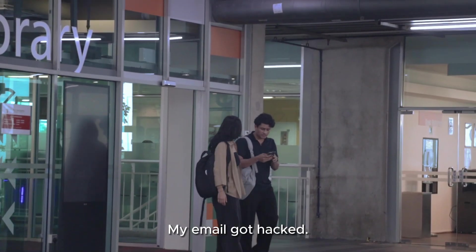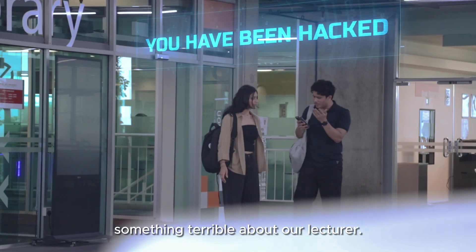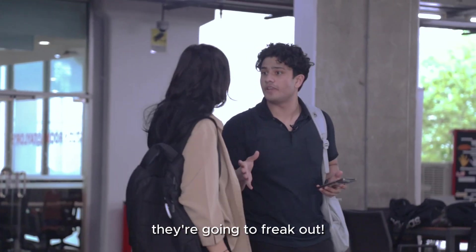Oh no, my email got hacked! They're accusing me of saying something terrible about our lecturer. Oh my god — not only could I lose my position in the society, but if my parents find out, they're going to freak out.